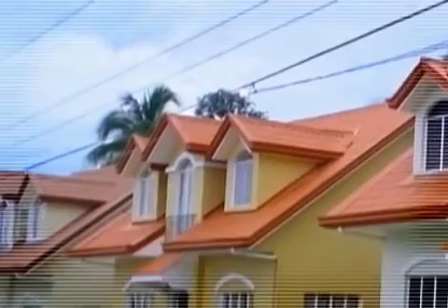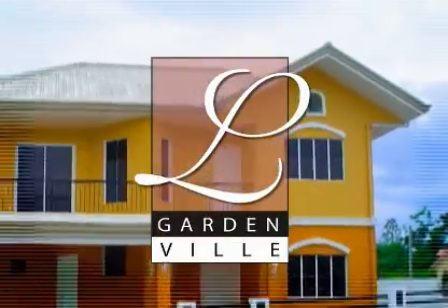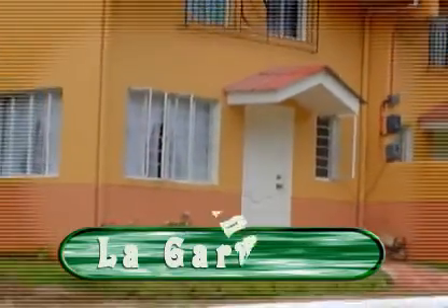Take your choice's pick in Mediatrix Hill Subdivision, Lorenzo Gardenville, or in Lagardania.